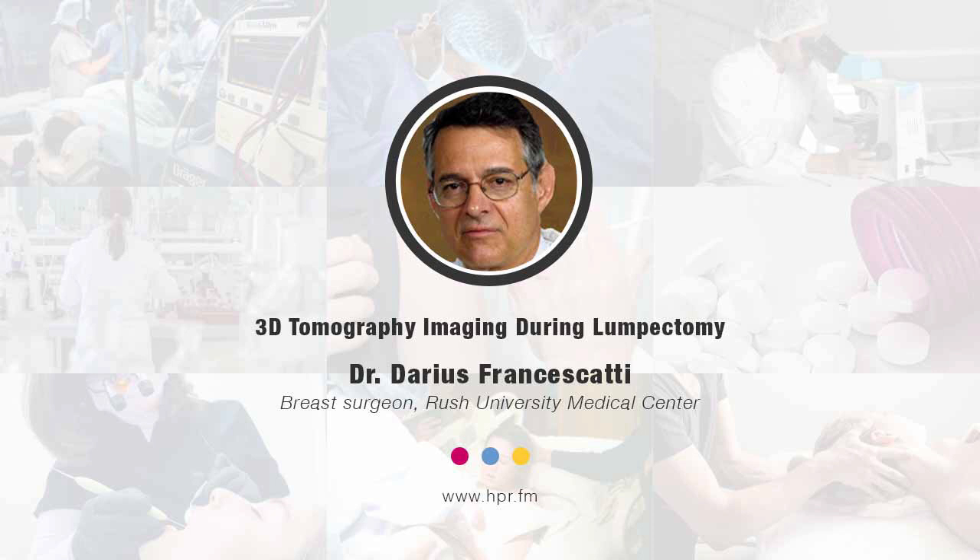Dr. Francescatti, thank you so much for joining us here on Health Professional Radio. Thank you very much. You've been listening to Health Professional Radio. I'm your host, Neil Howard. Transcripts and audio of this program are available at hpr.fm and healthprofessionalradio.com.au. You can also subscribe to this podcast on iTunes, download at SoundCloud, and be sure to subscribe to our YouTube channel at youtube.com/healthprofessionalradio.